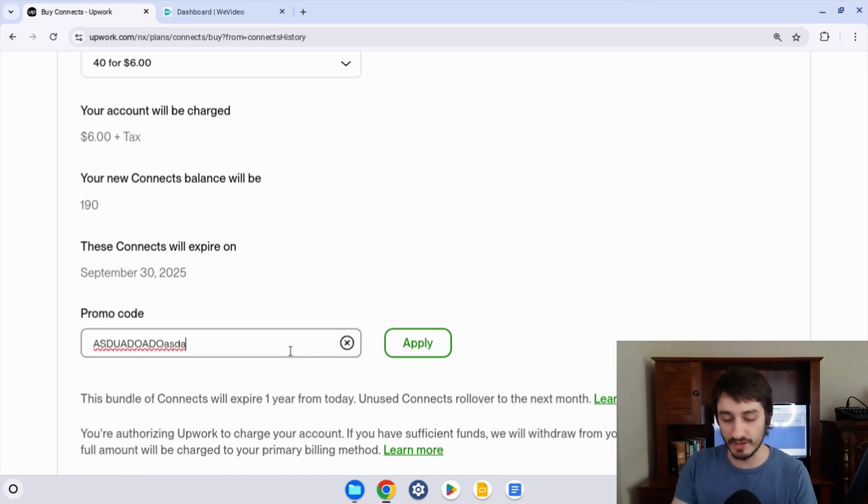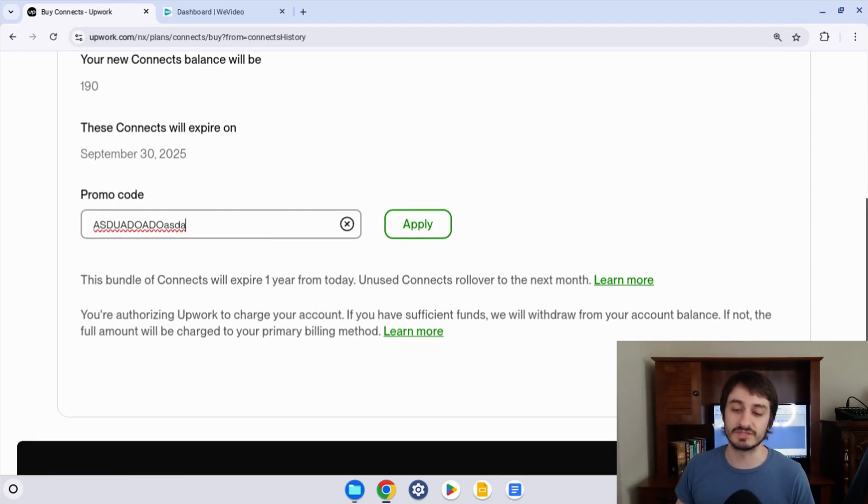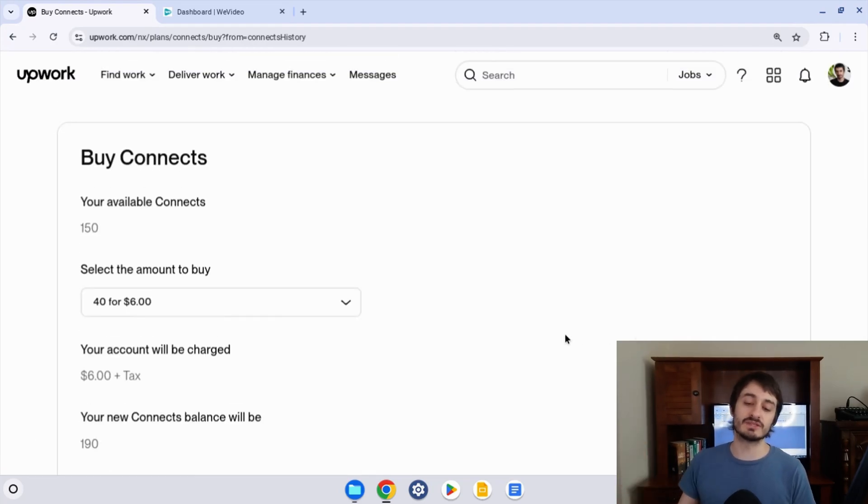At the bottom there's a text field — that's where you enter your promo code. This is a fake code, by the way, not a real promo code. But let's say this was your promo code. You're going to click the Apply button, and then click on Buy Connects — and you're going to get them for free instead of having to pay, if you've selected the right amount and your code is still valid.